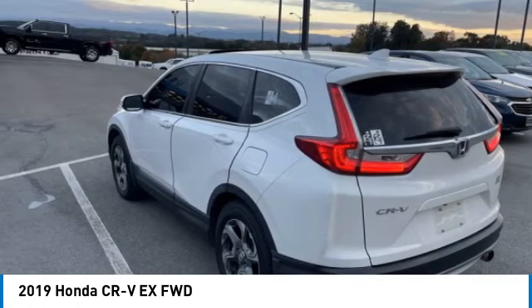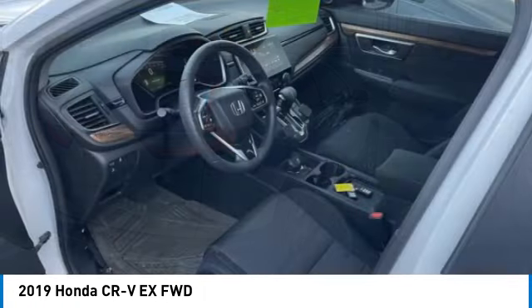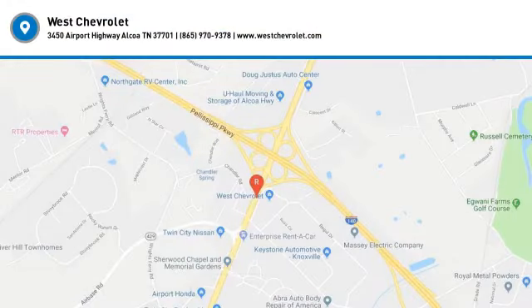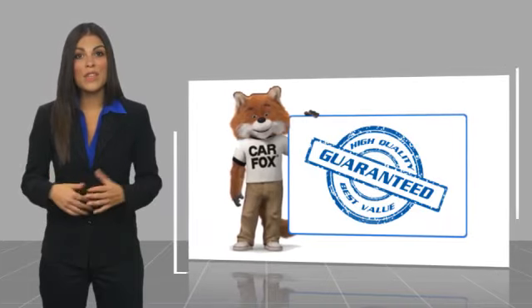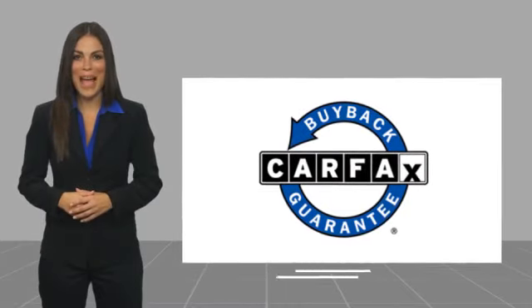If you like it online, you'll love it in your driveway. Take it for a spin today. This is a one-owner vehicle with a Carfax vehicle history report — be sure to find a complimentary copy of this report online or contact the dealership. This vehicle qualifies for the Carfax buyback guarantee.